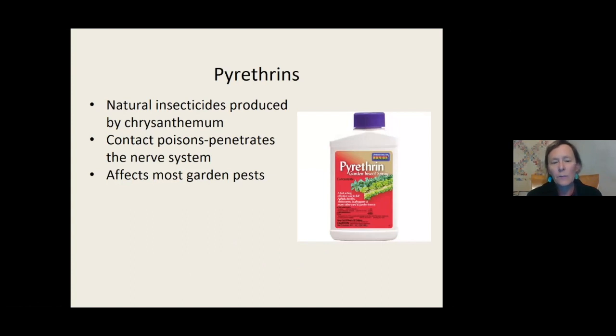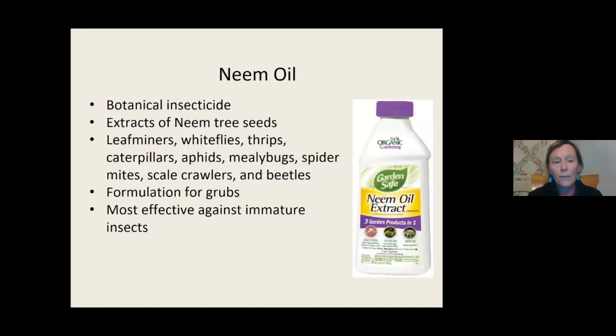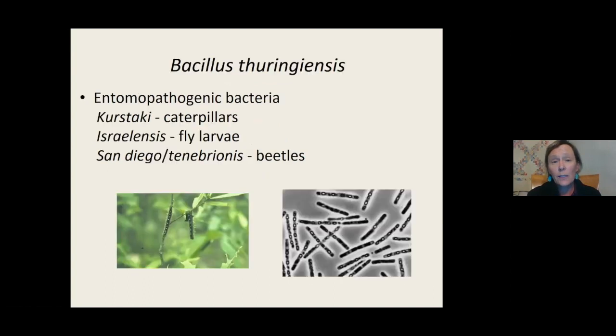Neem oil from the neem tree affects leaf miners, whiteflies, thrips, caterpillars, aphids, spider mites, and more. You do have to be able to spray the insect, but because neem has systemic qualities, it might also affect sucking insects. It's most effective on smaller immature insects. Bacillus thuringiensis is the bacteria used for caterpillars - when you buy BT, you'll see a 'k' after it for kurstaki, which is effective on caterpillars. There's israelensis for fly larvae, and another type for beetles. For mosquitoes, you can buy mosquito dunks containing Bt - just drop them in a body of water.